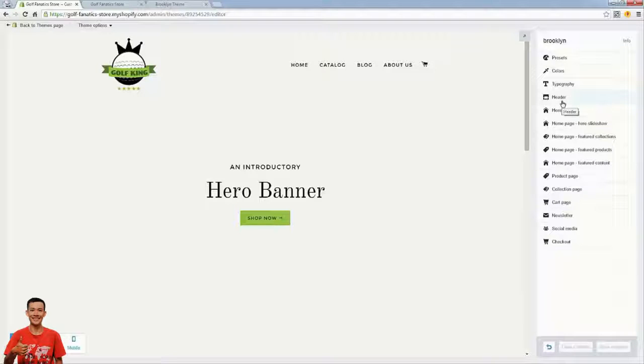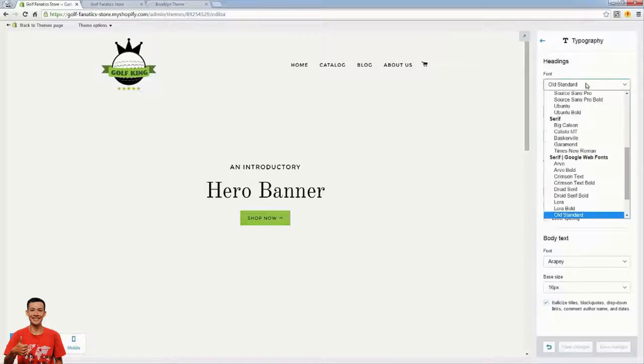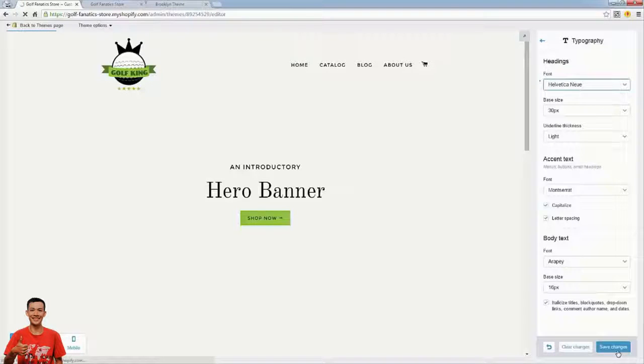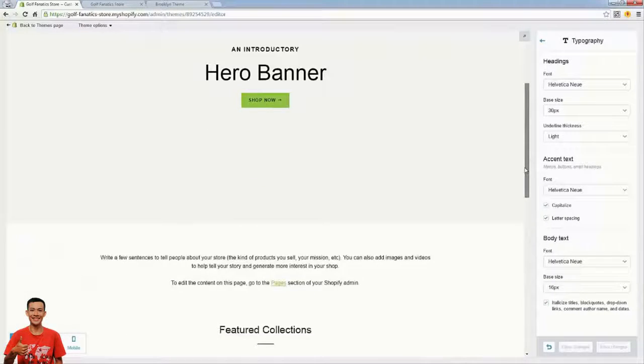We're already creating a site where as a buyer I would feel comfortable making a purchase. Looking at typography — they're using serif fonts, those fonts with hard edges. I'm going to change to sans-serif, which are rounded fonts, so I can see this changing live. I'll change all fonts so they're consistent. Maybe you want to keep serif fonts, but to me they don't go with golfing or sport — I like these rounded fonts. I want to create a site where people feel comfortable putting in their credit card.